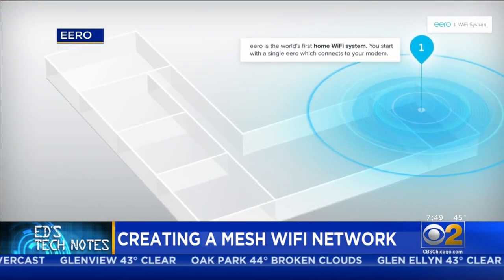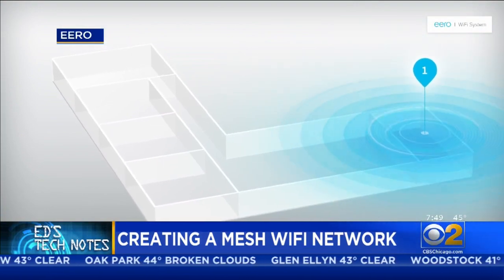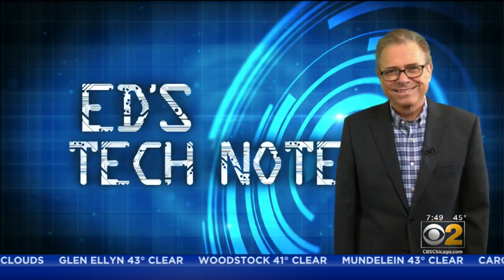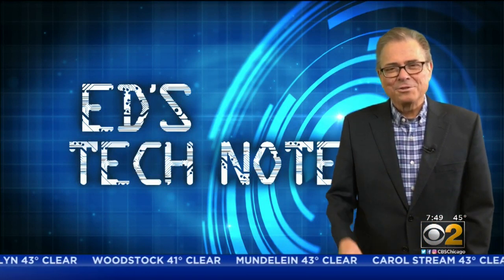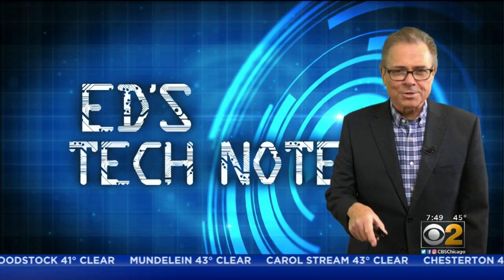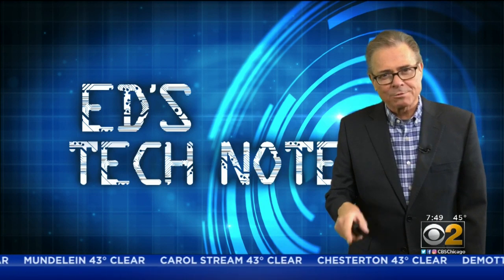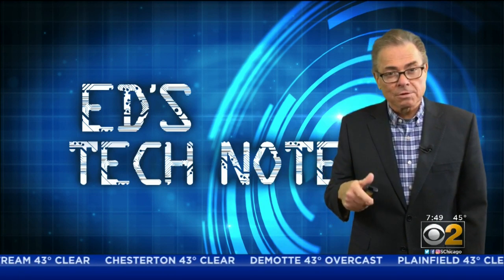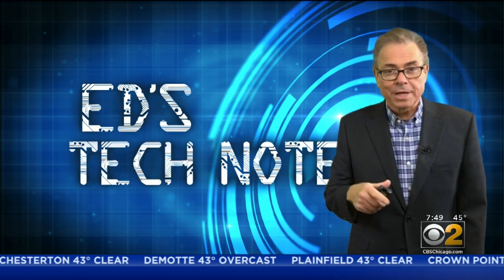Not only does the system work flawlessly, I can now use the microwave without worrying. The system I bought costs $214 at Micro Center over on Elston Avenue, and they also sell the Eero system for just a few dollars more.